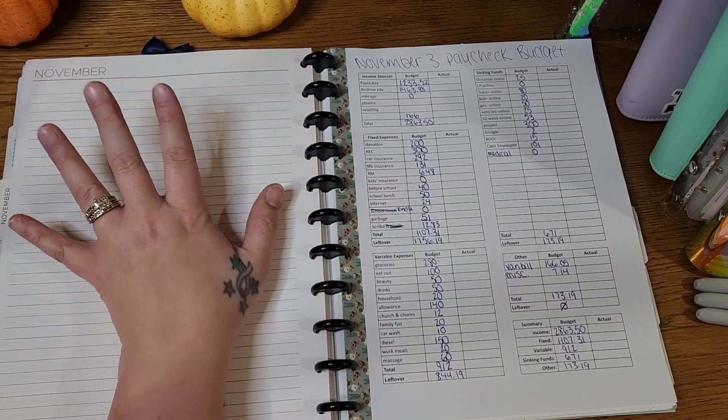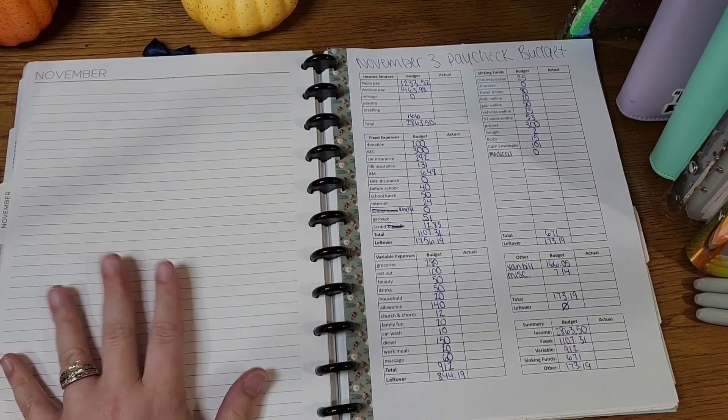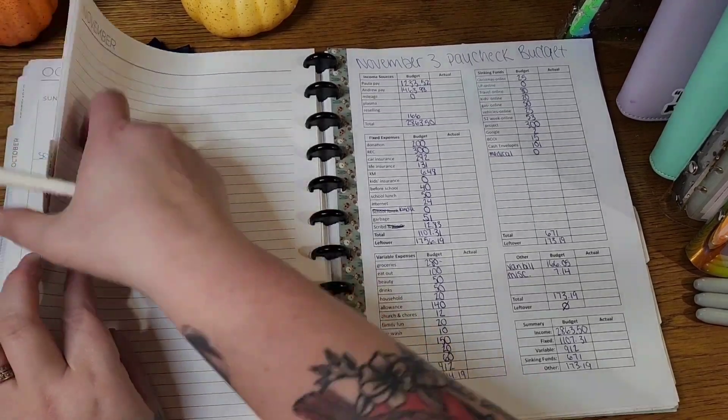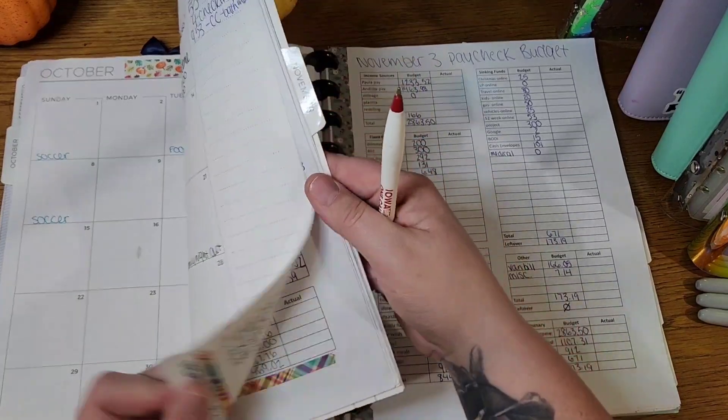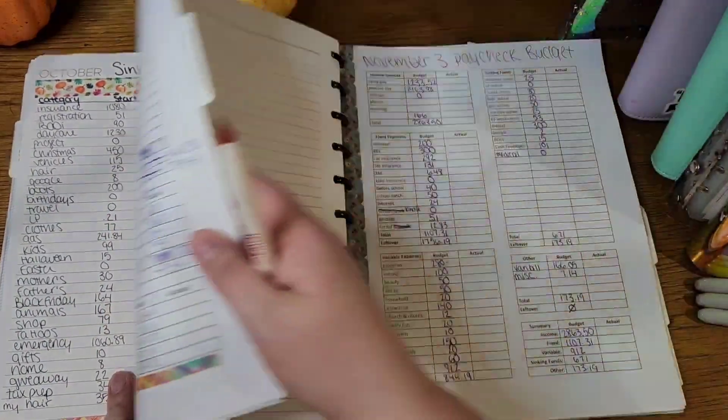For the previous month, this was my sinking fund tracking page. I haven't decided yet if that's what I'm going to do with this page or not, so it's not set up — but that is what I did last month, and I just got done with that update for that video.